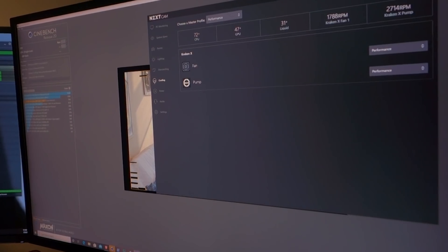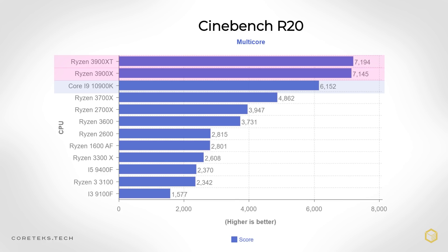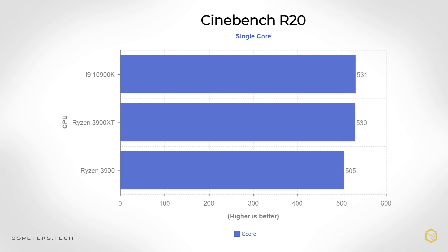Jumping straight into the benchmarks, starting with Cinebench R20 multi-core, we see that the new Ryzen 3900XT is only slightly ahead of the 3900X at stock settings. Intel's latest 10900K lags behind the 12-core Ryzen in multi-core, but when we look at single-thread performance, Intel's chip jumps ahead of the 3900X, with the new XT now virtually tying the 10900K after a six-run average. This pretty much sums up the new 3900XT — it's a refinement over the 3900X which now matches Intel's best consumer-grade chip in this price range, even in single-threaded performance. But this doesn't tell the whole story.